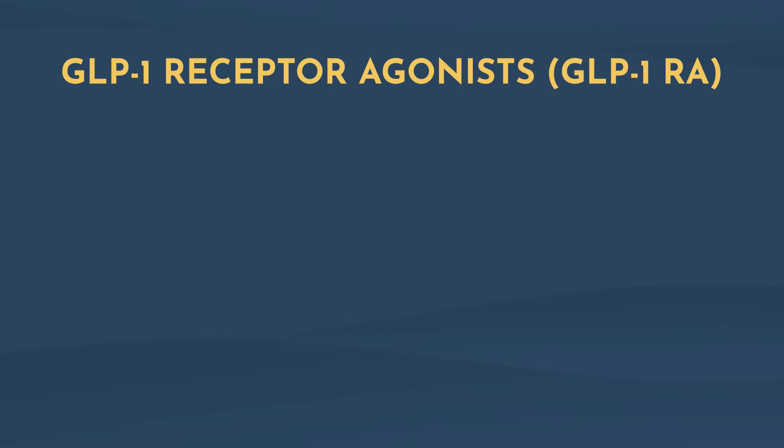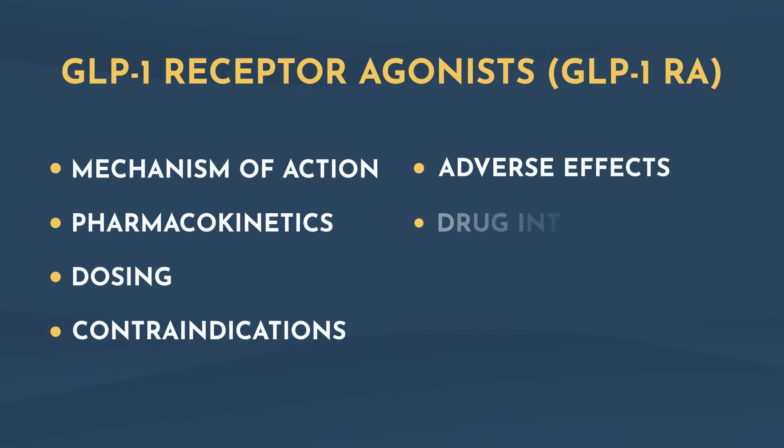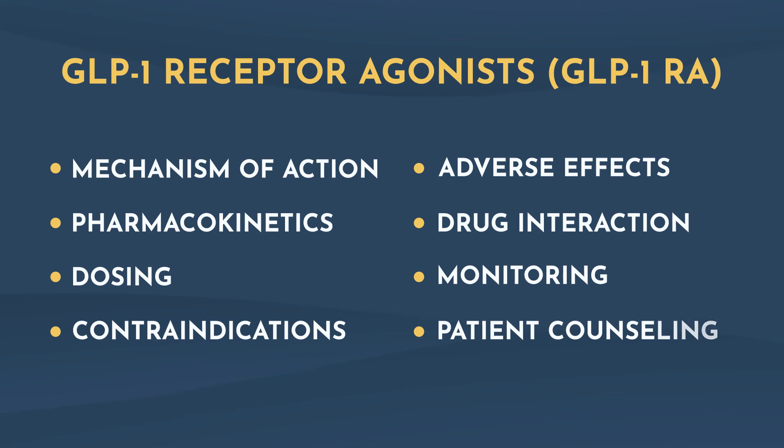During the rest of the presentation, I'm going to do a class review of GLP-1 medications covering mechanism of action, pharmacokinetics, dosing, contraindications, adverse effects, drug interactions, monitoring, patient counseling, and more. But first things first, let's get these names right. There are a lot of GLP-1 medication names on the market, and there are enough differences amongst the class that it really does matter to learn what makes each one unique.